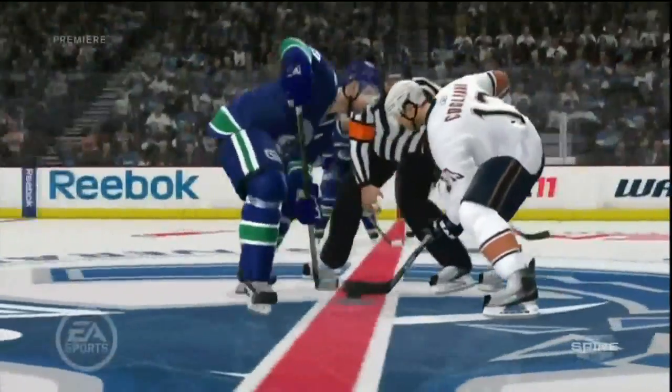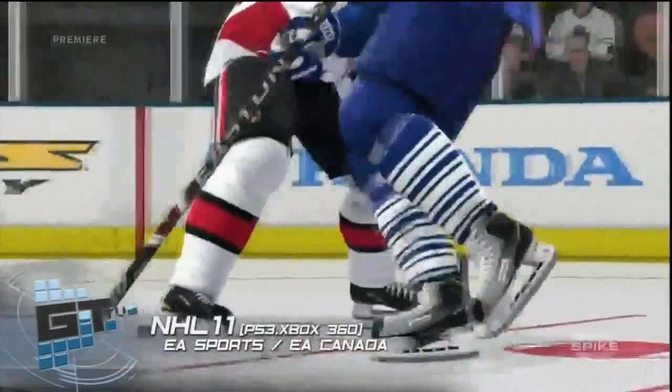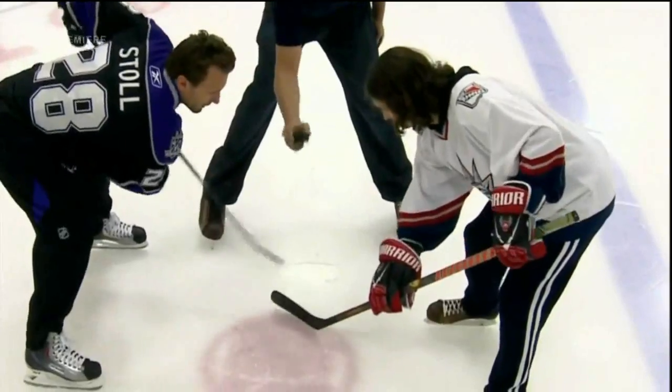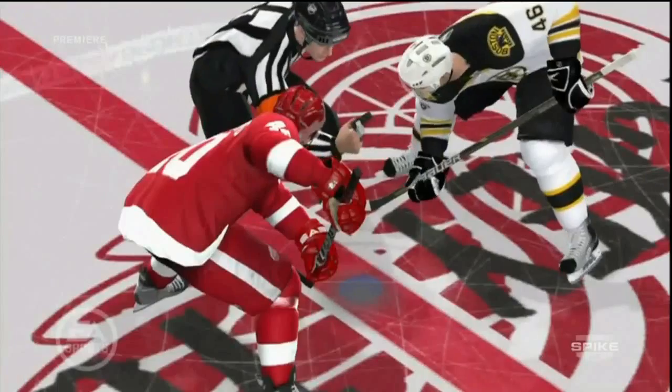I understand you went up to EA Vancouver to consult on the brand new face-off system in the game. Tell us about that. Yeah, it's pretty cool. The EA game has gotten so good over the years. Face-offs are an important part of the game that people are starting to realize, and there are so many ways to take them and lose them. It's fun to see it evolve in the game.